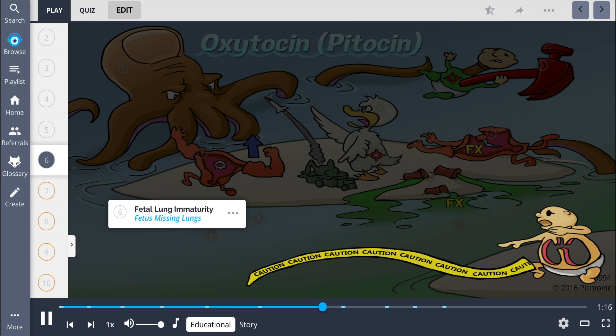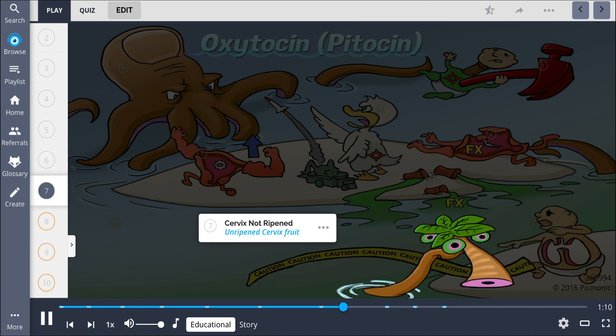Fetal lung immaturity, shown by the fetus missing lungs, is one contraindication for giving oxytocin, as is pregnant women who have a cervix that is not ripened, shown by the unripened cervix fruit. Giving this medication and inducing contractions before cervical ripening may cause fetal or maternal injuries.